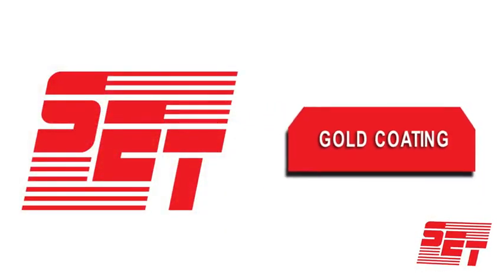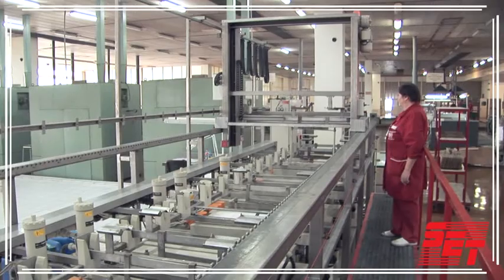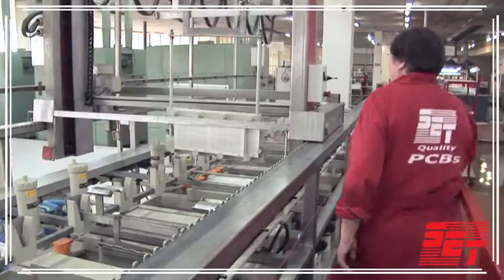Gold Coating: a new gold coating line ensures that all customers' requirements are met in a flexible manner.